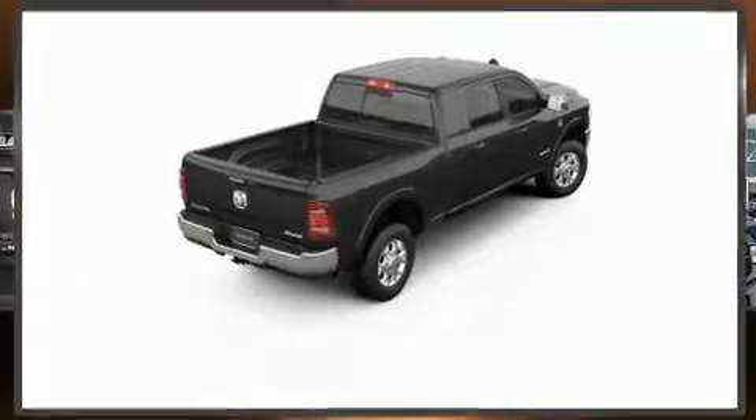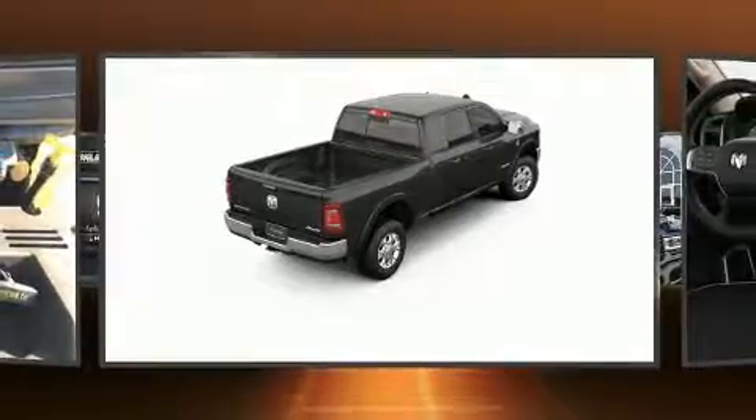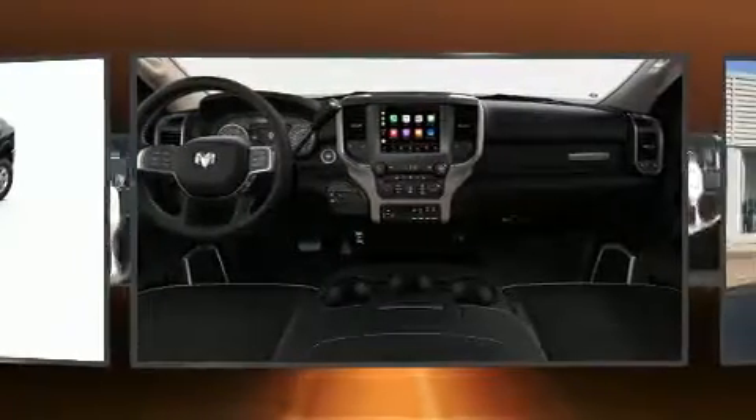Get excited about the 2019 Ram 3500. This four-door, five-passenger truck is ready to drive off the showroom floor.